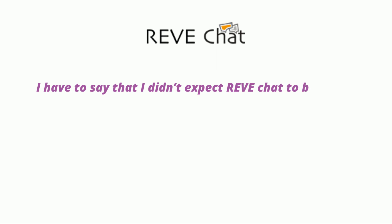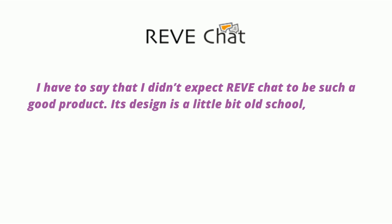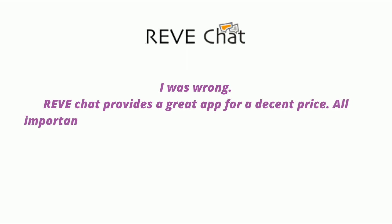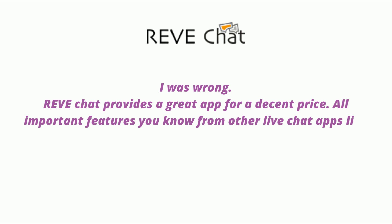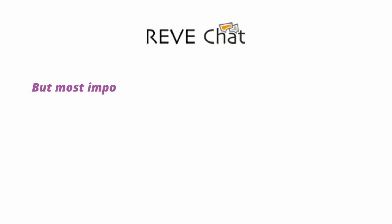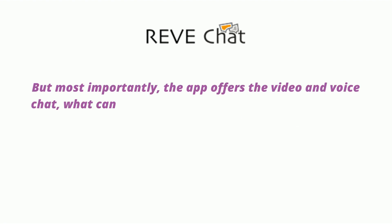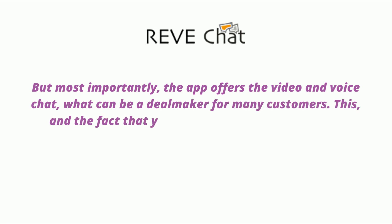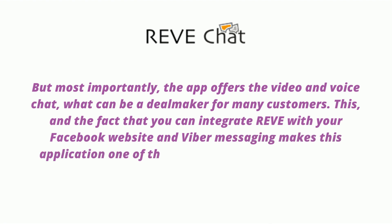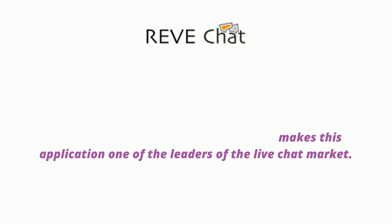I have to say that I didn't expect Rev Chat to be such a good product. Its design is a little old school, and I was quite sure it would be another average live chat app — I was wrong. Rev Chat provides a great app for a decent price. All important features like chat invitations, message sneak peek, and canned responses are here. But most importantly, the app offers video and voice chat, which can be a dealmaker for many customers. The ability to integrate Rev with your Facebook, website, and Viber messaging makes this application one of the leaders of the live chat market.